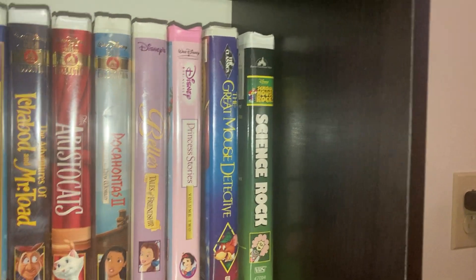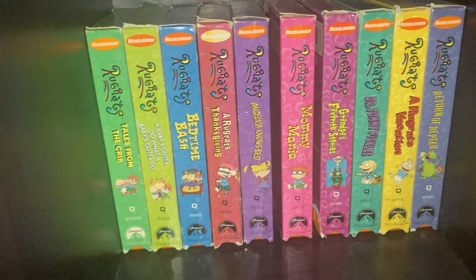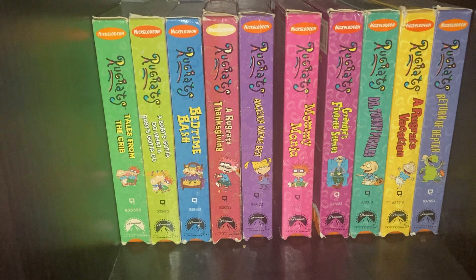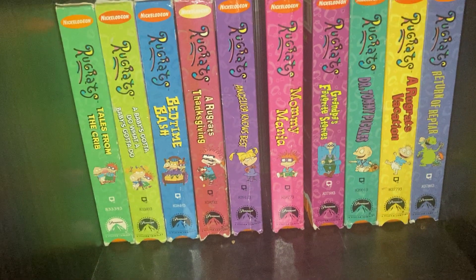Pocahontas 2, Belles Tales of Friendship, Princess Stories Volume 2, The Great Mouse Detective. Schoolhouse Rock Science Rock. Now we're going to Rugrats — we got Rugrats: Tales from the Crib, A Baby's Gotta Do What a Baby's Gotta Do, Bedtime Bash, A Rugrats Thanksgiving, and Angelica Knows Best.